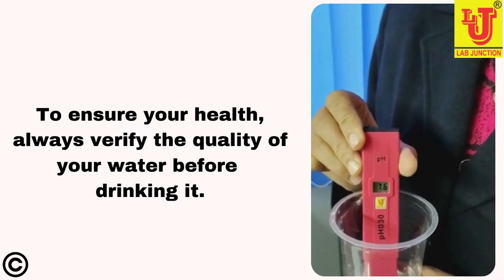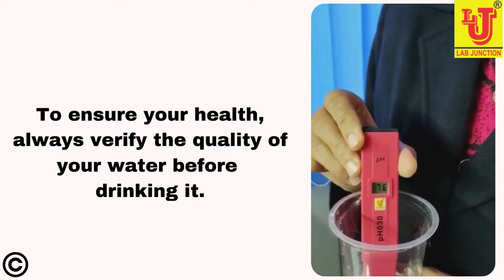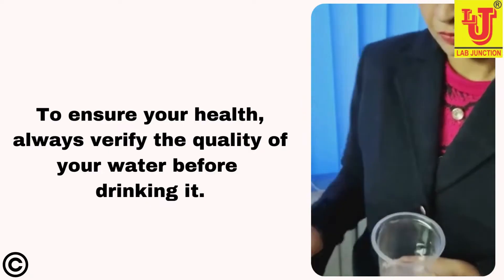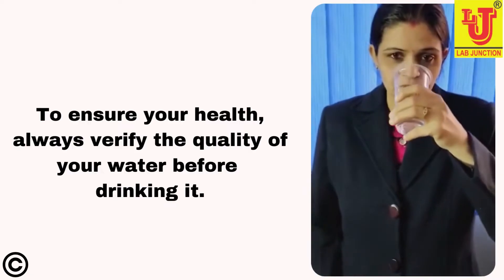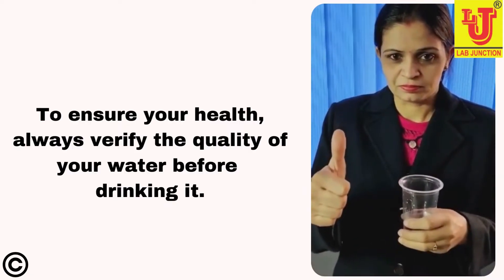Low pH causes vomiting, diarrhea, weakness. To ensure your health, always verify the quality of your water before drinking it. Water with a pH of 6.5 to 8.5 will optimize your health and well-being.